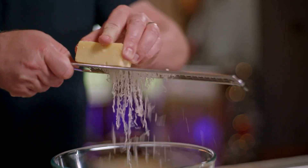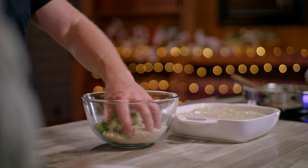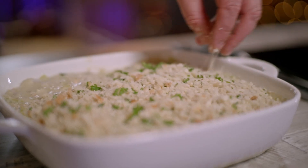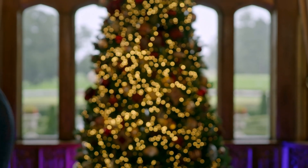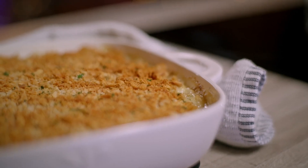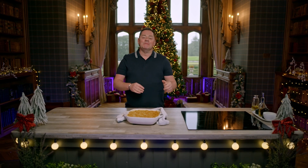The last thing for the seafood gratin is some breadcrumbs. I'm using panko breadcrumbs, grated cheddar cheese, and some chopped fresh parsley — just mix all that lovely cheese, breadcrumbs, and parsley together and scatter over the top. That needs to go into a preheated oven at 180°C for 25 to 30 minutes until the fish is cooked through. After 30 minutes — there you have it. For me, it brings back great memories of comfort food around Christmas. That's my seafood gratin, and I like to serve it with some buttered peas.